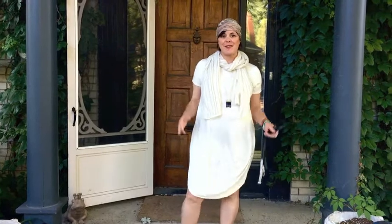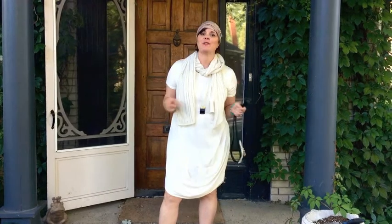Hi there, I'm Jennifer Ziliotto. It is so beautiful right now here in Montreal, so I thought today we could shoot the video outside and take advantage of this gorgeous June weather.